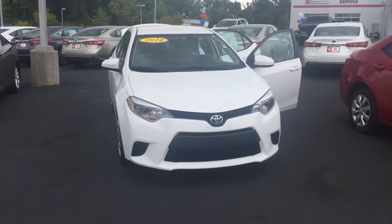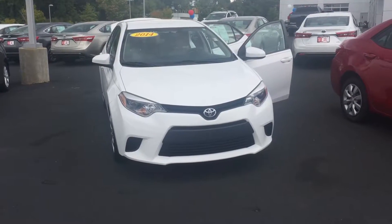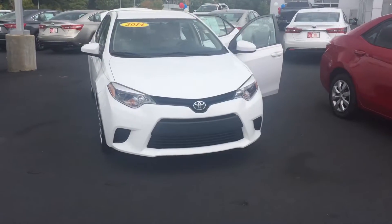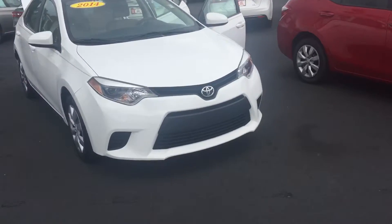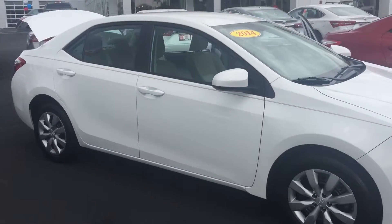Hello Lisa, this is Wanda with LaGrange Toyota doing a short walk-around on the 2014 Toyota Corolla LE. This vehicle is equipped with daytime running lights, 16-inch wheels and tires, and power side mirrors.